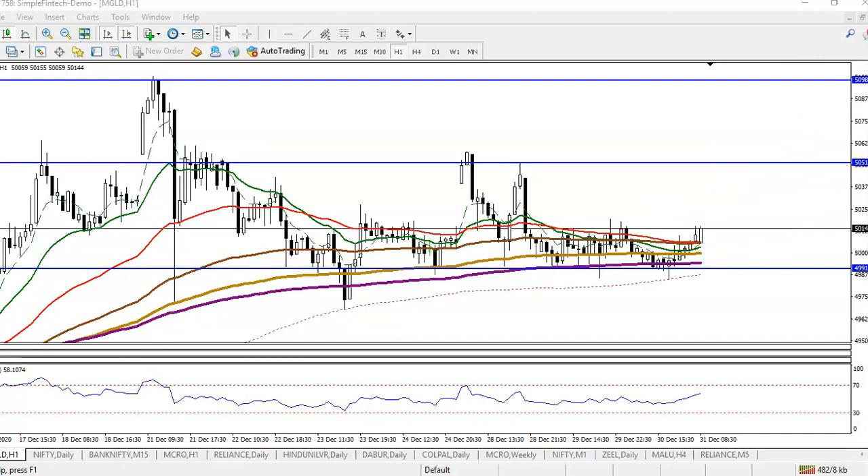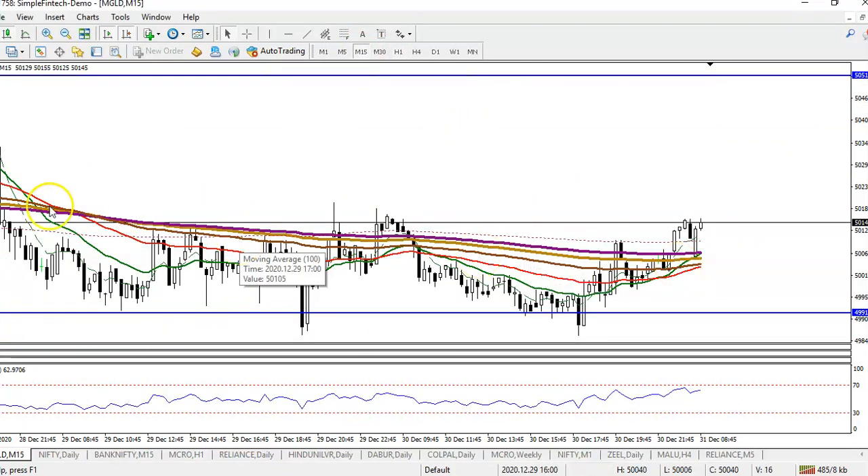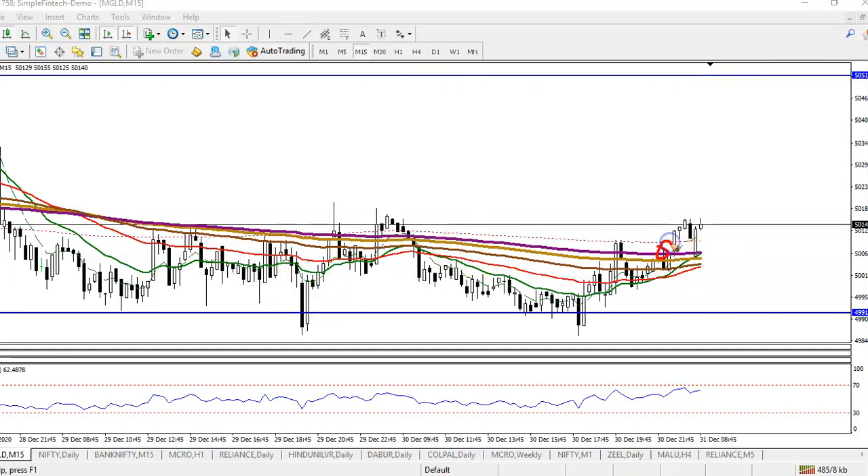Let's check on a smaller timeframe, the 15-minute chart. Here you can see price broke the 200 EMA in this area and then pulled back to this level. We are expecting that price will continue toward the upside.